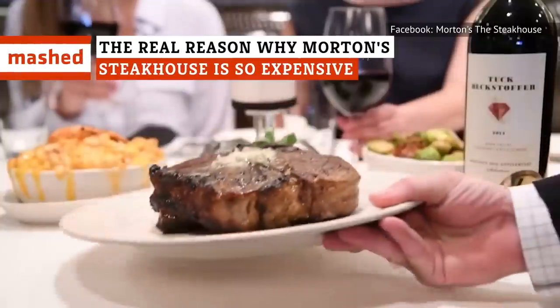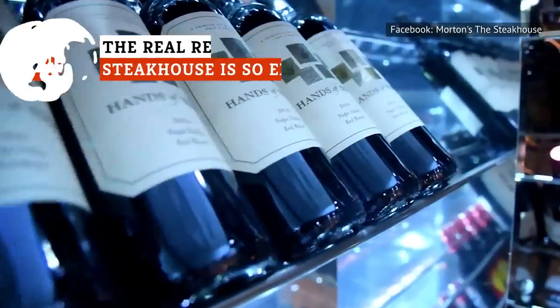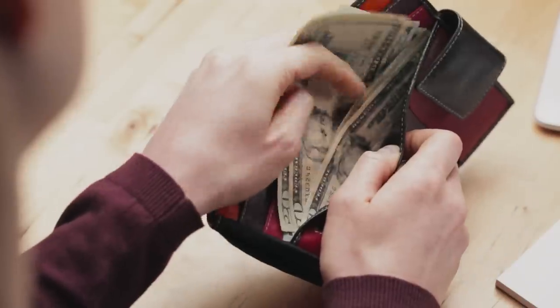There's a reason why Morton's is the steakhouse. It's not your average restaurant, so don't expect an average check. Here's why Morton's will do some damage to your wallet.